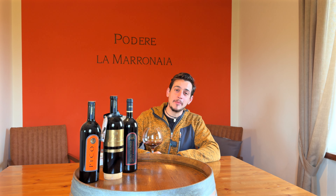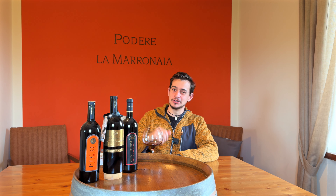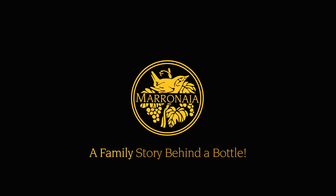Do you think the Loch Ness Monster is real? And what do you know about the Super Tuscans? Follow me on this episode to discover these big mistakes of the entire world. Marronaia — a family story behind a bottle.